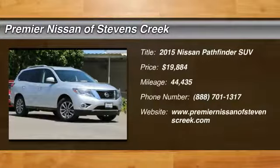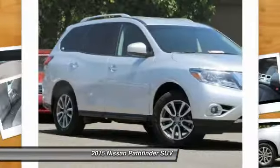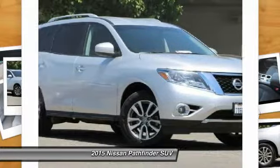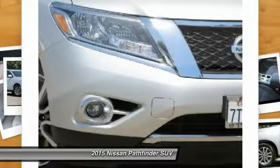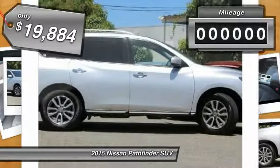The 2015 Nissan Pathfinder. The Pathfinder has a premium interior with three rows of seating for up to seven passengers, as well as versatile seating and cargo configurations. This SUV appeals to both truck lovers and car lovers and is priced below $20,000.